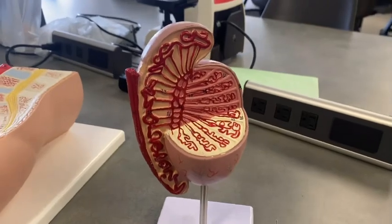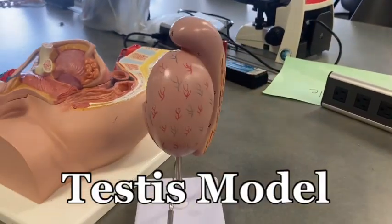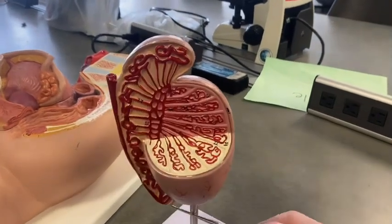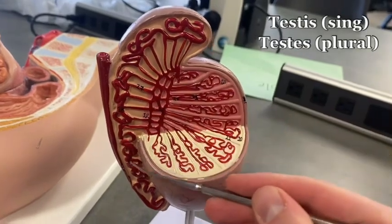Alright, we got two models here and this is a testes model. You can see half of it is covered, the other half is open so you can see the inside of the testes with the epididymis on top.